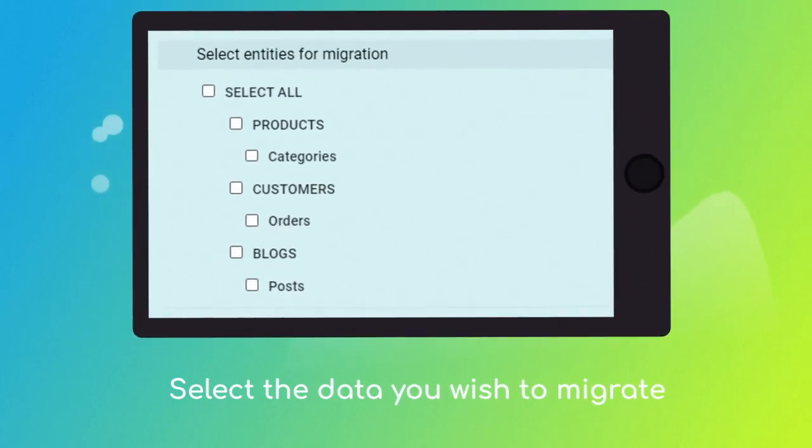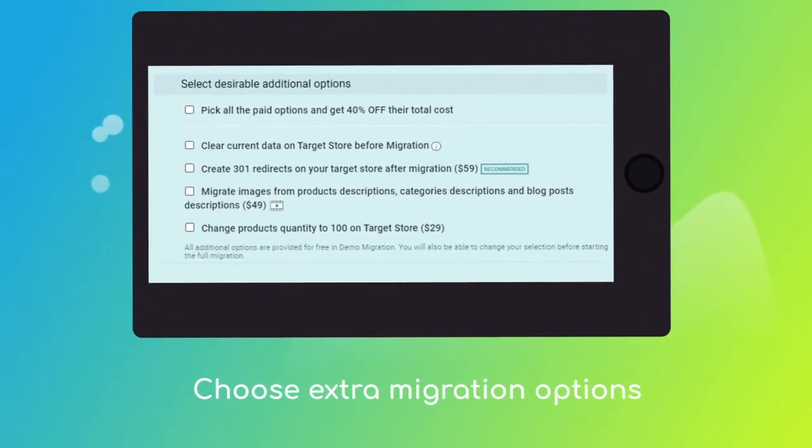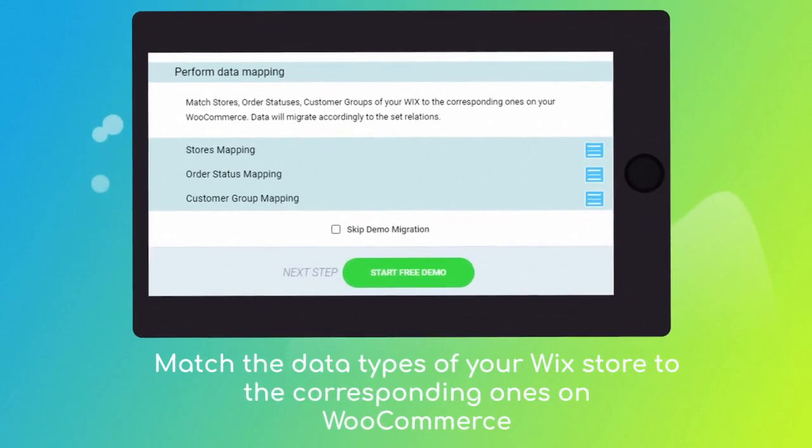Next, select the data types you'd like to migrate to WooCommerce and choose additional options, like automated 301 redirects to preserve SEO juice, or migration of images from product categories and blog post descriptions, etc. Then click the hamburger button to match your Wix store's order statuses and customer groups to the corresponding ones on WooCommerce.